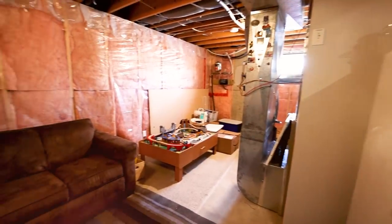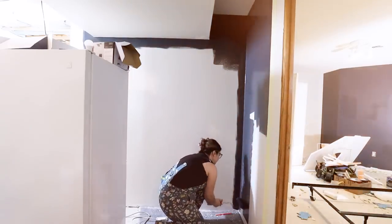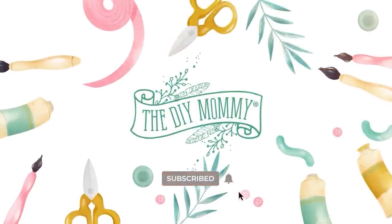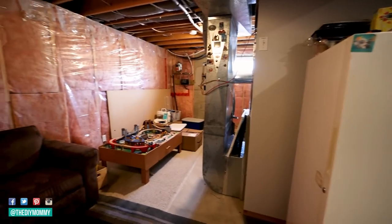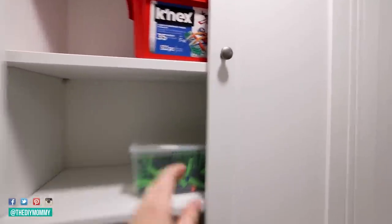You won't believe the transformation we made in this awkwardly shaped room by adding hidden storage everywhere. Hey there, it's Christina from thediymommy.com. Today I want to show you how we gave my friend Danielle's basement an extreme makeover. This is the most awkwardly shaped room I have ever had the experience of designing, and if you have an awkward room that needs multi-level function, you are going to love this room makeover.